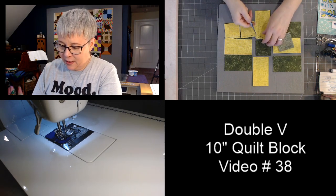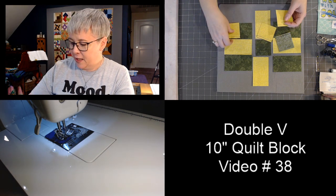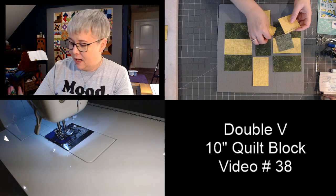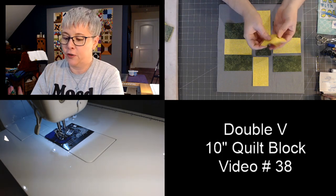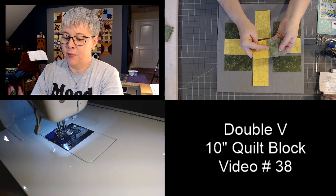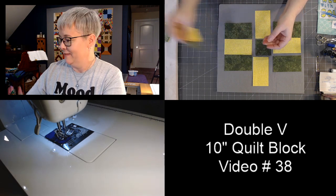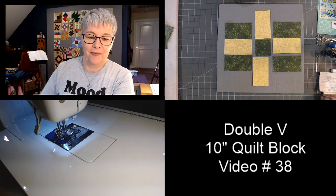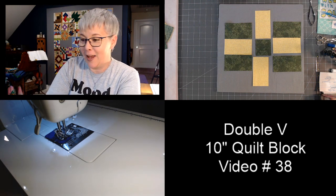I'm going to cut these little units apart, let the iron heat up, and then press each one. I'm pressing my seams over to the darker green side.